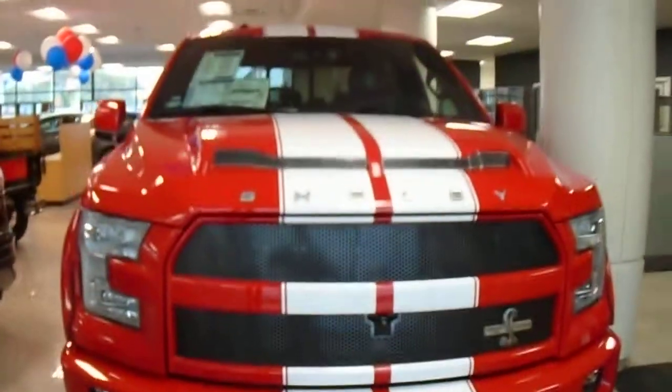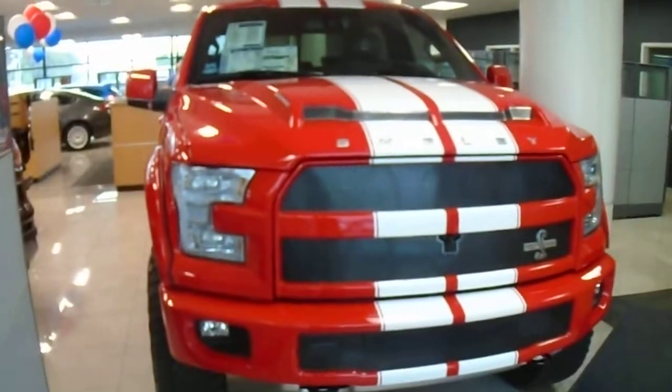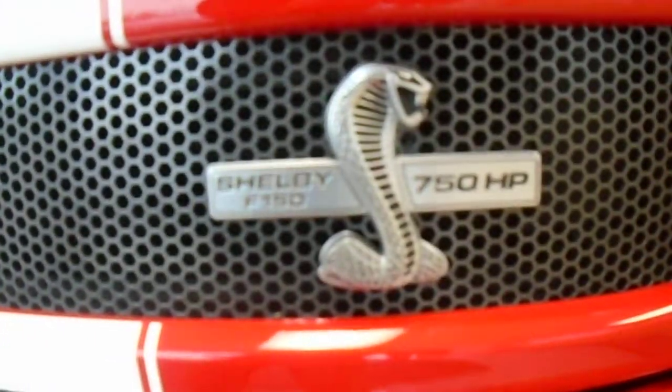This is an F-150 Lariat with the Shelby package. It has the Shelby hood, Shelby grill, and the badge up front that says 750 horsepower.